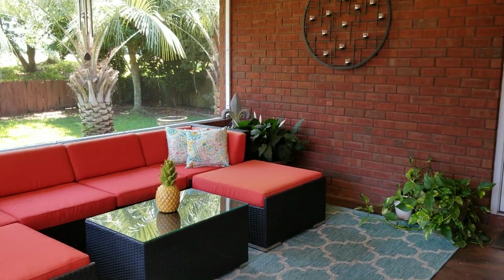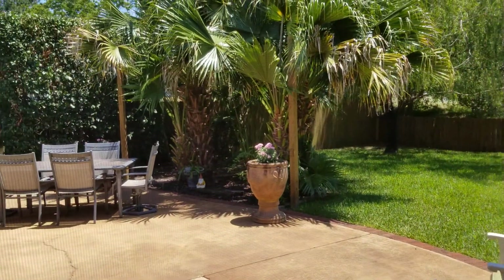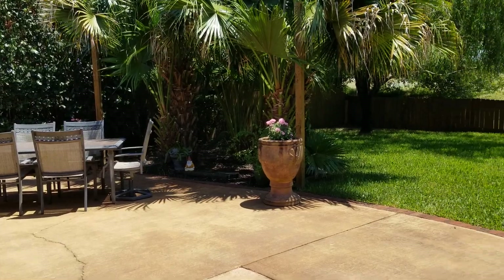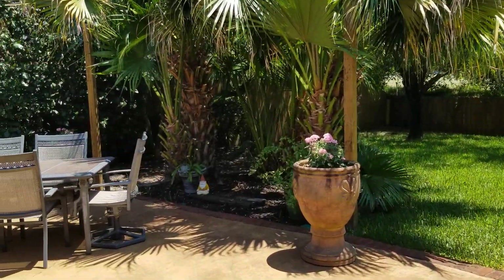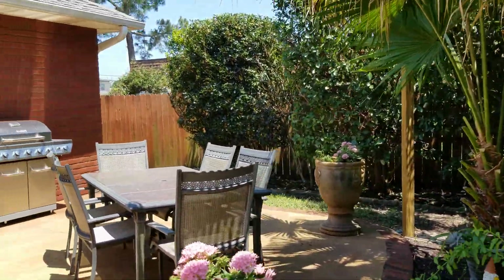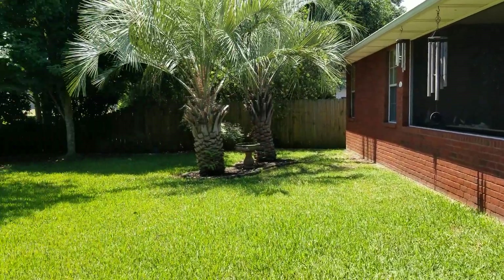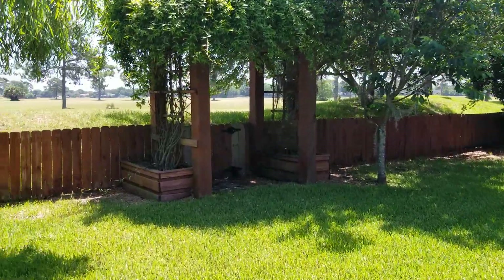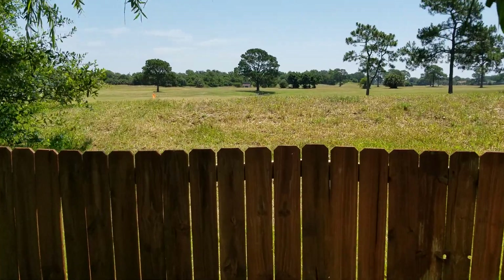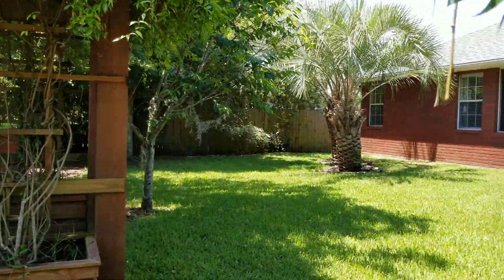I'm going to take you out into the backyard now. Coming out, we have a nice screened enclosed patio — perfect for entertaining. They have extended the back patio and lined it with brick that matches the house. On the right side of the house there is an additional storage shed. The property backs up to the Tiger Point Old West Course, which is currently being mowed and maintained by the city of Gulf Breeze, so you have wonderful views from this backyard. There's also a beautiful arbor.